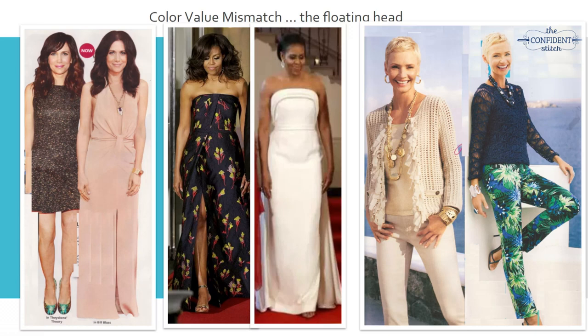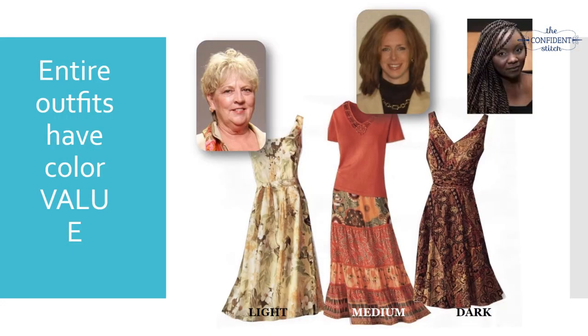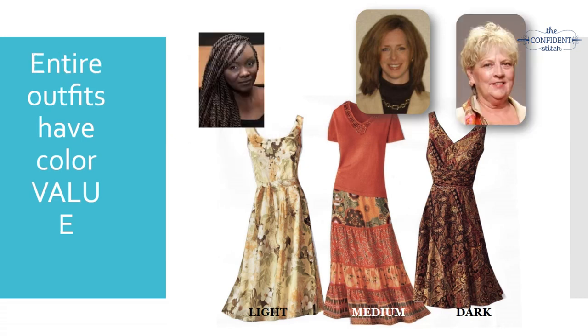Here are print dresses balanced to the color value of the women they're aligned with. Now see what happens when we move the lighter dress to the darker-toned woman and the darker dress to the pale-colored woman - it's that same disconnect. The people are wonderful-looking, the outfits might be to your taste, but if the two don't line up, neither the outfit nor the person looks as good as it could.